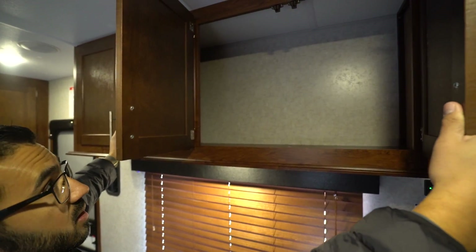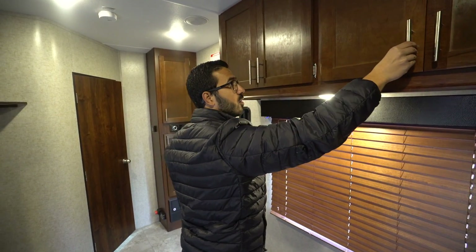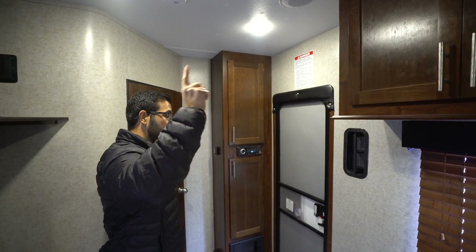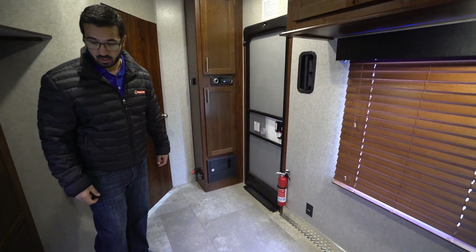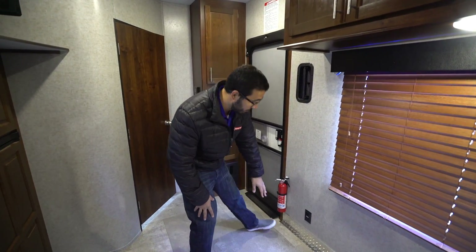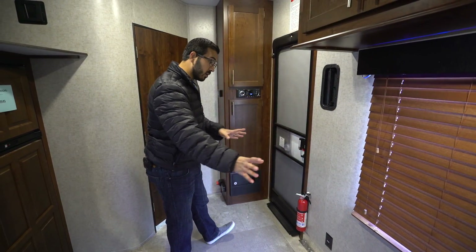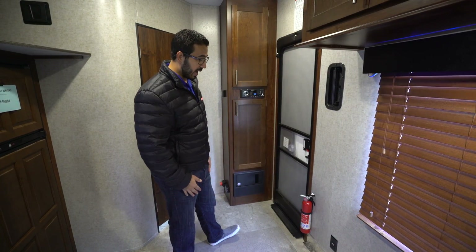Storage runs all the way across the top — a great spot for helmets or extra pantry items. There's ducted AC and ducted heat throughout, as well as another electrical outlet below. You'll also notice the diamond plating along the wall to help protect against wheel rub when you load toys in.